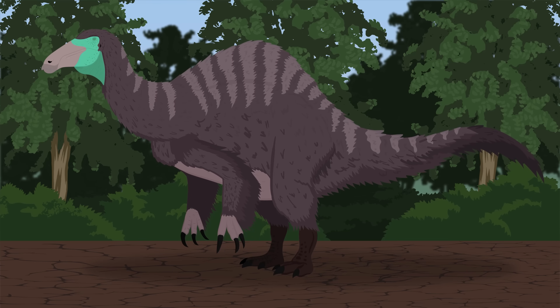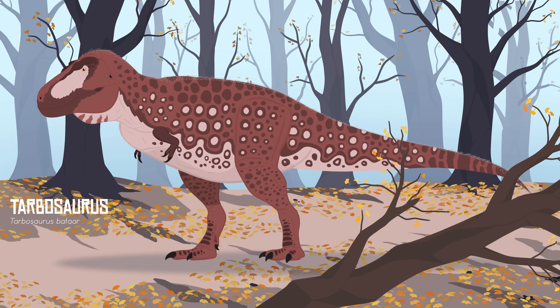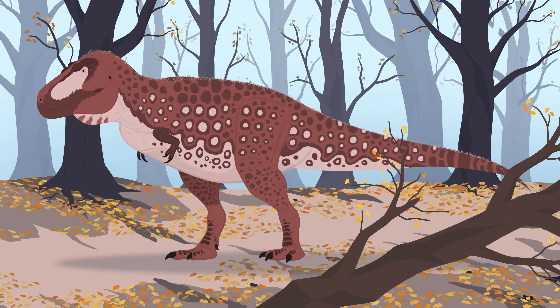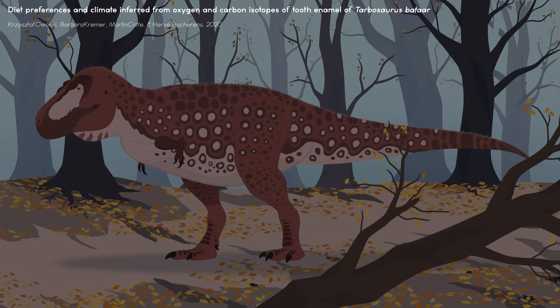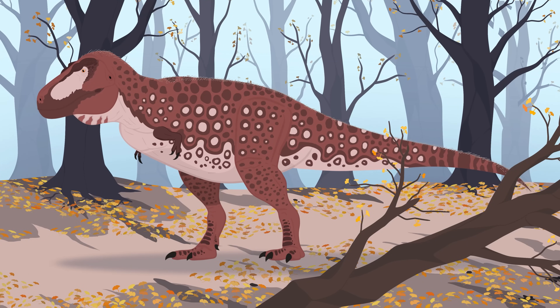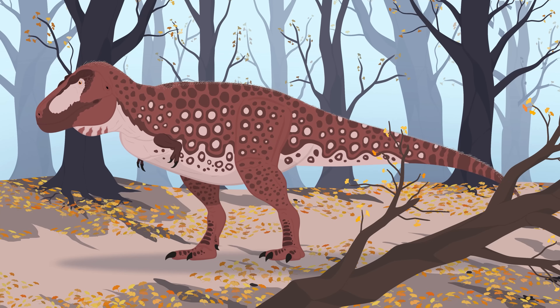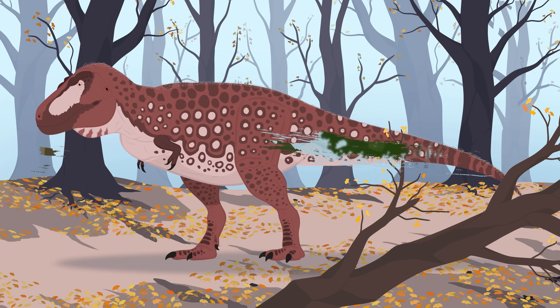These lands were also home to the region's largest predator, Tarbosaurus. This Asian cousin of T. rex was smaller than its more famous relative, but was still one of the largest tyrannosaurids to ever live. A 2020 study involving carbon and oxygen isotopes showed that Tarbosaurus preferred eating sauropods and hadrosaurs. Its taste for larger dinosaurs meant that other species like Therizinosaurus may not have been off the menu. Perhaps Therizinosaurus used its large size and scary claws to intimidate hungry predators like Tarbosaurus, and if that wasn't enough, fighting in self-defense would have been its best next option.